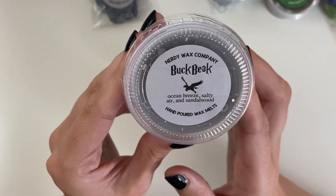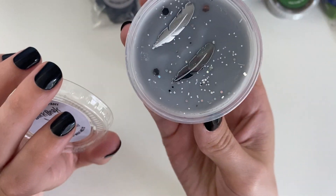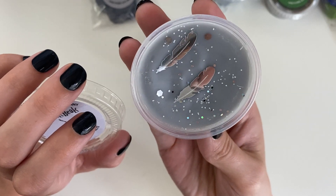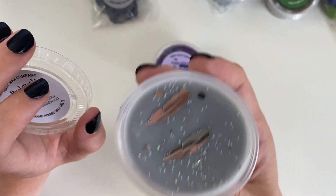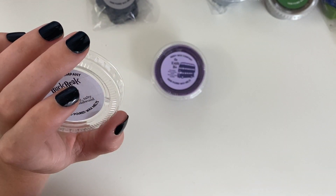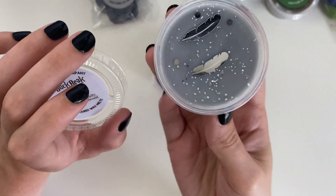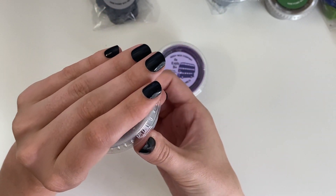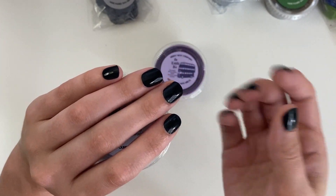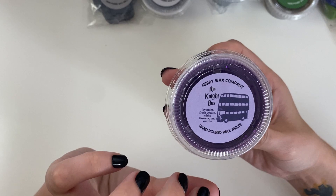This one is Ocean Breeze, Salty Air, and Sandalwood. I was really hoping this would be a dupe for that other one that I loved — it's not but it's really good. I love the silver feathers, they're so pretty. I'm really not going to want to melt this one because it just looks so cool. But you're definitely getting that salty ocean smell and the sandalwood. It smells really good — those deeper, non-floral type scents.